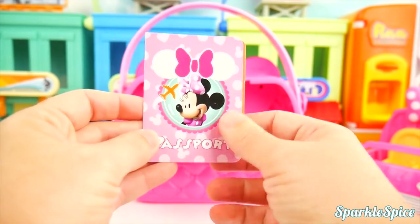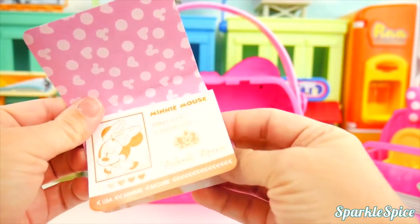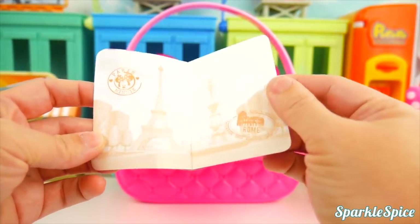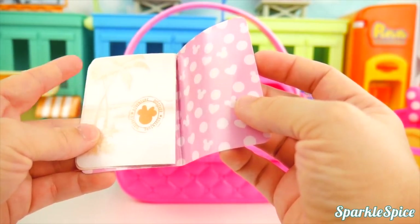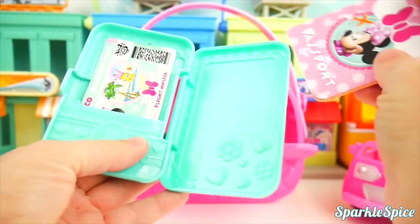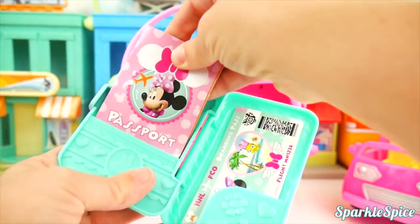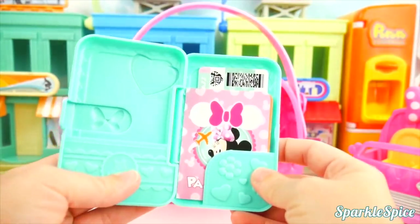Here it says boarding pass, flight MN1234 — so it's an airline ticket to go flying somewhere fun, I bet. We'll slide it right in here. Oh, fits perfectly — keeping it safe. And we're going to need our passport. So here's a fun passport. Minnie Mouse, Disney USA. There's all the places she can travel, like Paris and Rome and Disney Discover Adventure. Let's get the passport in our carrying case. I'm going to put the ticket over here and our passport here. There we go, now it's fitting.